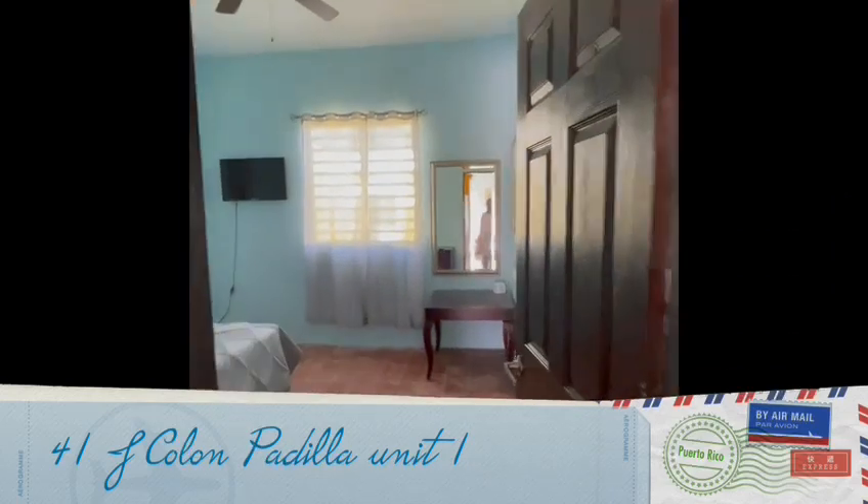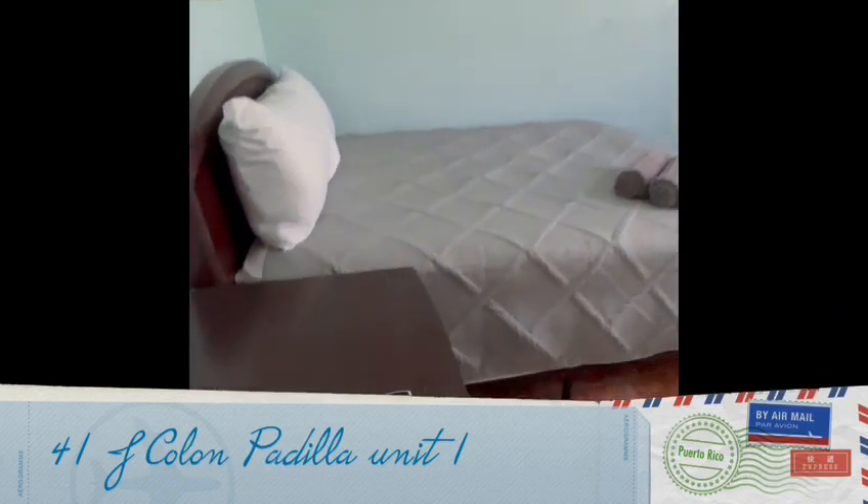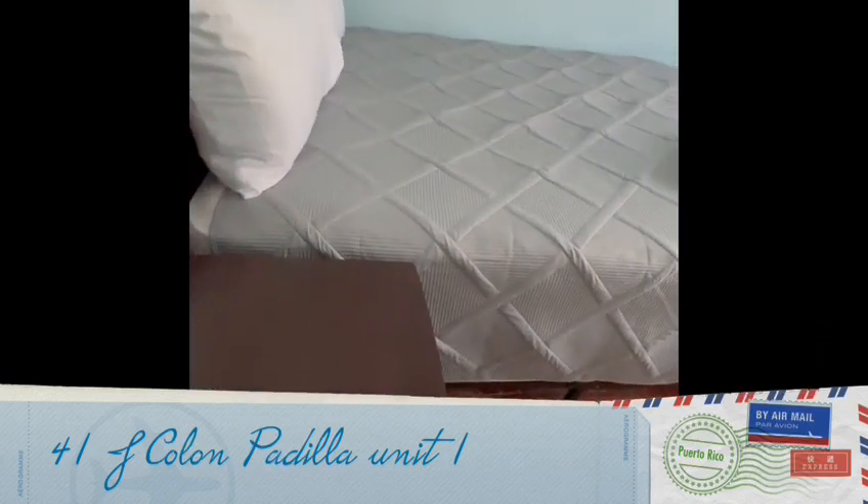Here is one more bedroom — the fourth — also equipped with TV and AC.